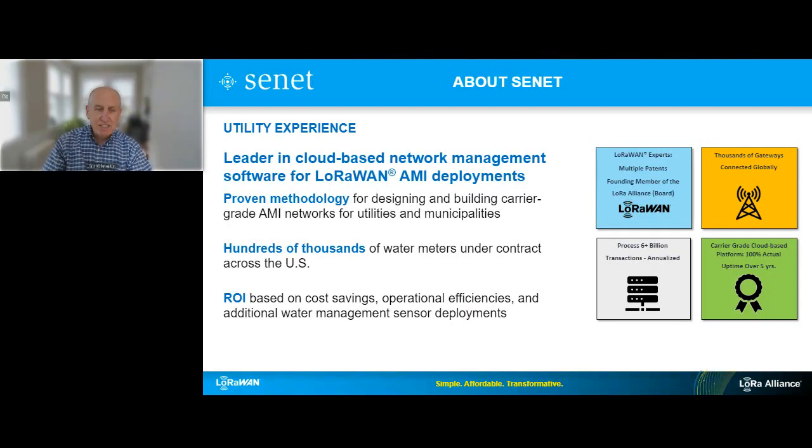Thank you, Remy, for that introduction and good day to you all. A little bit about Senet: we're developers of cloud-based software and services for the on-demand deployment of IoT networks where they're needed, when they're needed, and at the right cost — and obviously we're doing this with LoRaWAN. We've developed significant expertise in addressing water utility metering modernization projects. We've designed well over 100 water utility networks, and there are hundreds of thousands of LoRaWAN AMI meters running on Senet and growing daily.